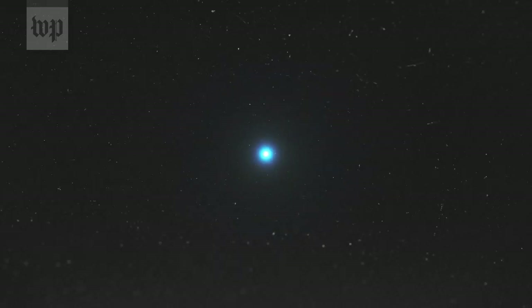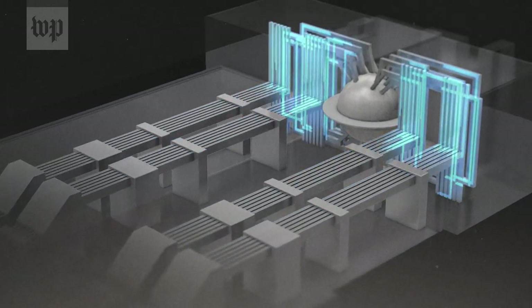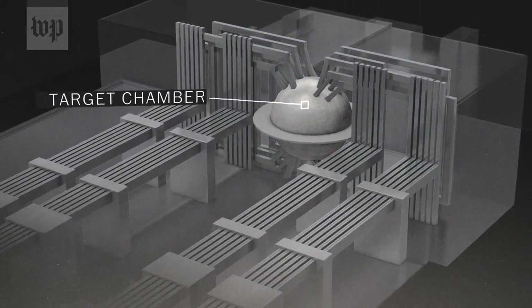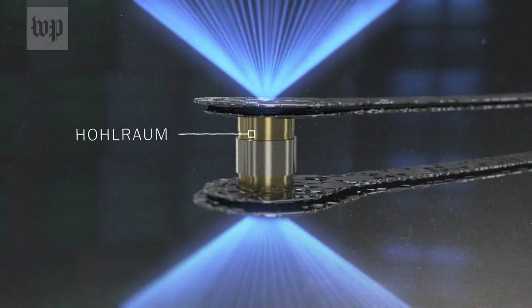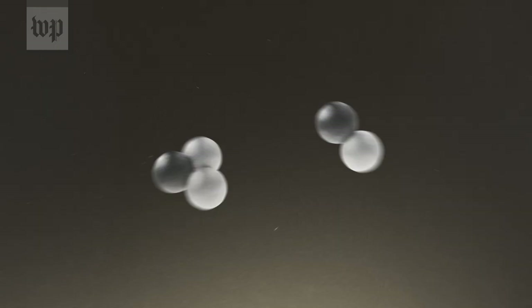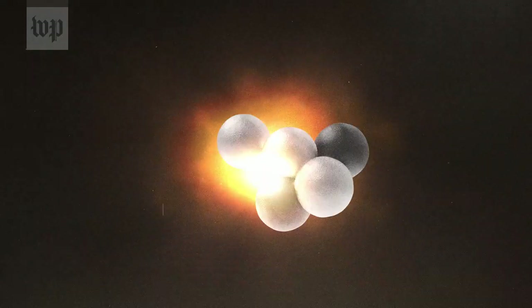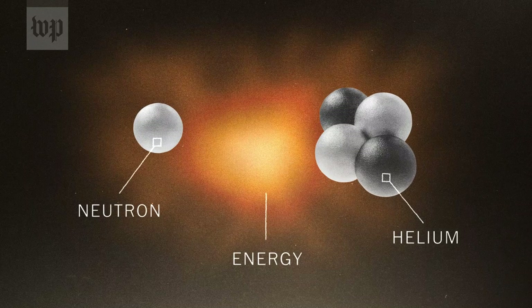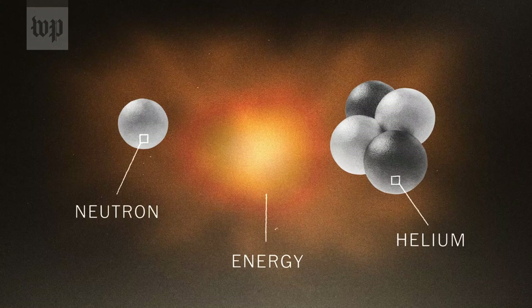It all begins with a single pulse. A stream of photons is amplified and split again and again until there are 192 lasers in total. Their target is a three-story-high vessel called the target chamber. Inside, the lasers are directed towards a small capsule called a hohlraum, containing a pellet of hydrogen atoms about half the size of a BB. As the beams strike, the high temperature and immense pressure cause the hydrogen atoms to fuse together and release energy — about 50% more than what went into it. The reaction creates what amounts to a miniature star.